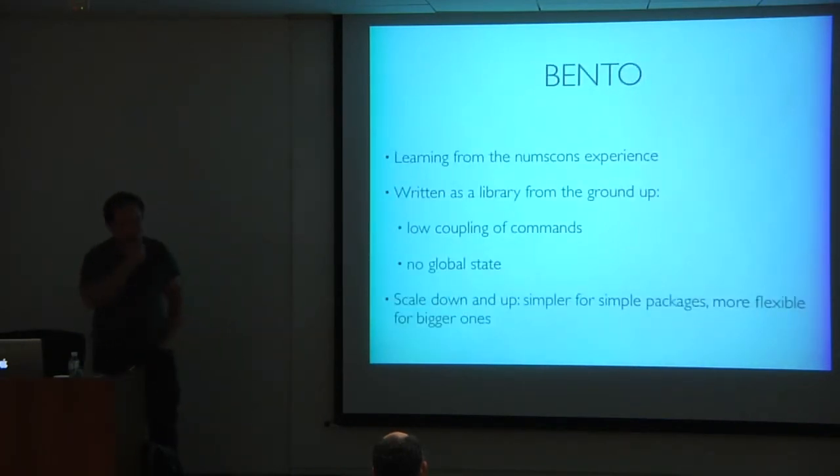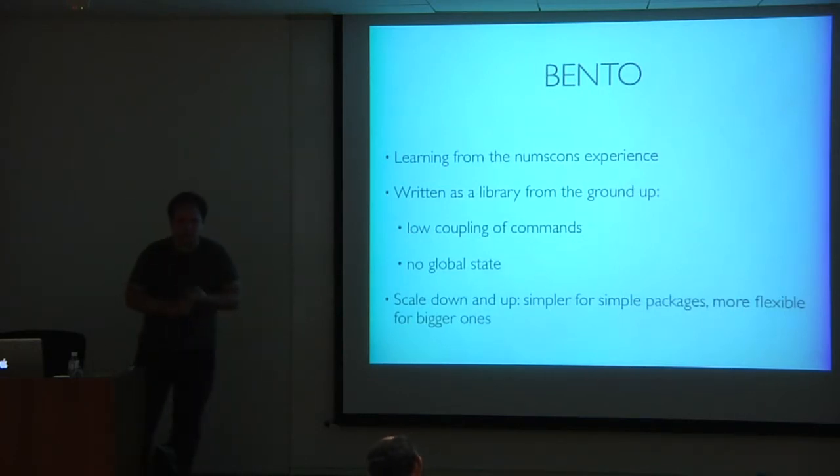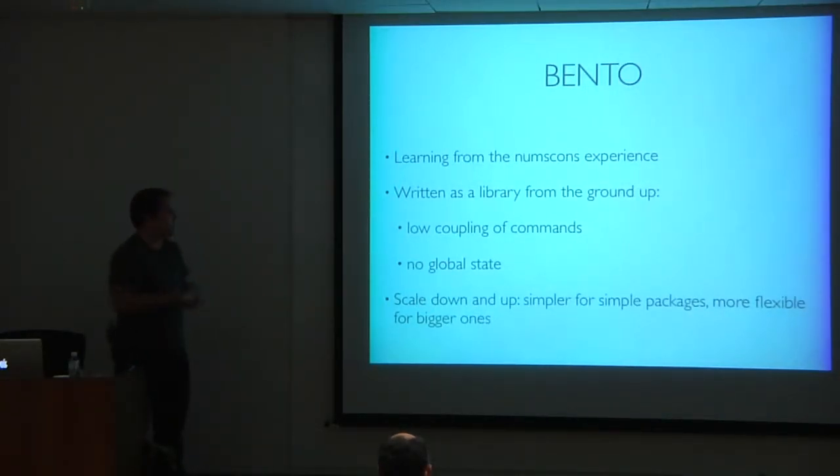That's when I started working on Bento, about two and a half years ago. Learning from my NumSCons experience: distutils is not written as a library — there's global state everywhere, especially with monkey patching, which makes testing hard. One key goal for Bento was to write it as a real library from the ground up, with no high coupling between commands, no global state, and support for multiple Bento packages in the same process. I also wanted it to be at least as easy as distutils for simple packages.